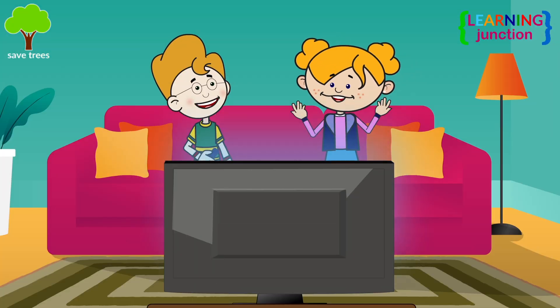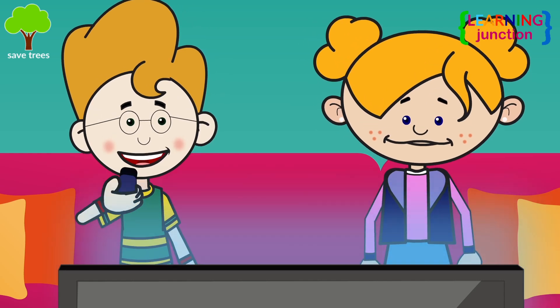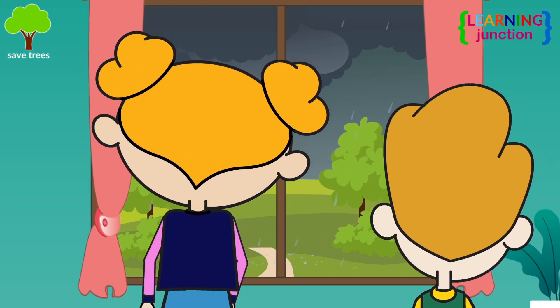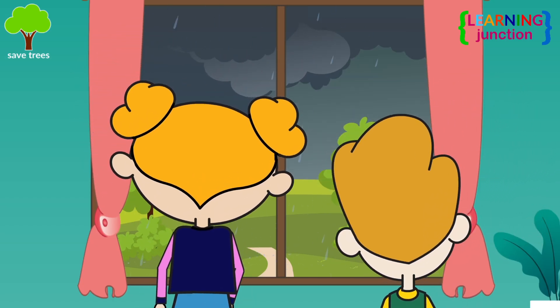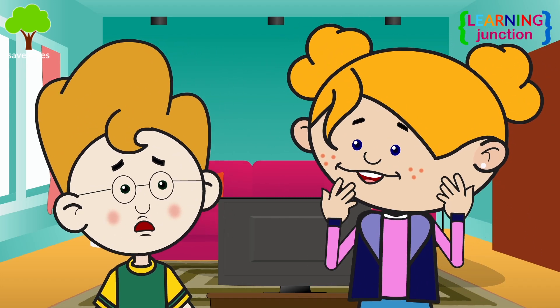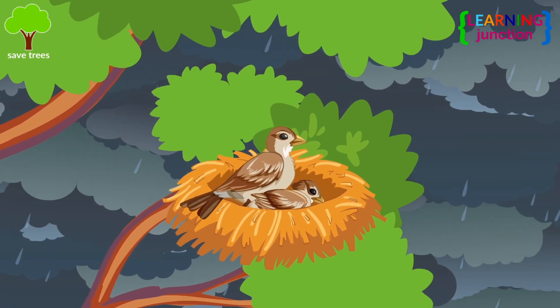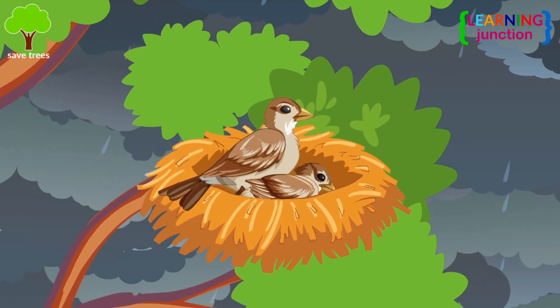Jack, it's raining outside. You should turn off the TV now. Yes, Jill. It's raining outside, and there is lightning in the sky. Don't be afraid. You are safe here, inside your home. See? That little sparrow is also safe with her kids inside the nest.